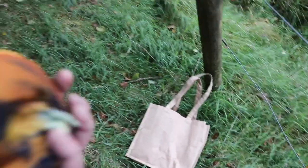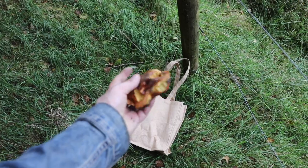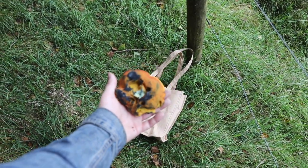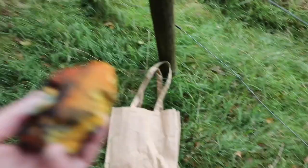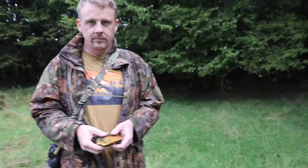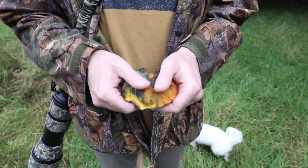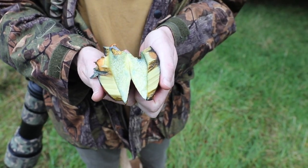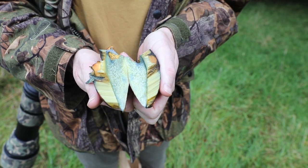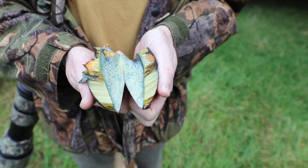Lovely, lovely specimen. By the way, when you start going mushroom foraging you start listening to yourself say douchey stuff like 'lovely specimen' - who the hell am I? But there it is, a lovely specimen. It bruises blue - Renan's going to demonstrate the scarlatina's color change. Watch that - it blushes blue, turns blue instantly and gets real dark. Amazing.